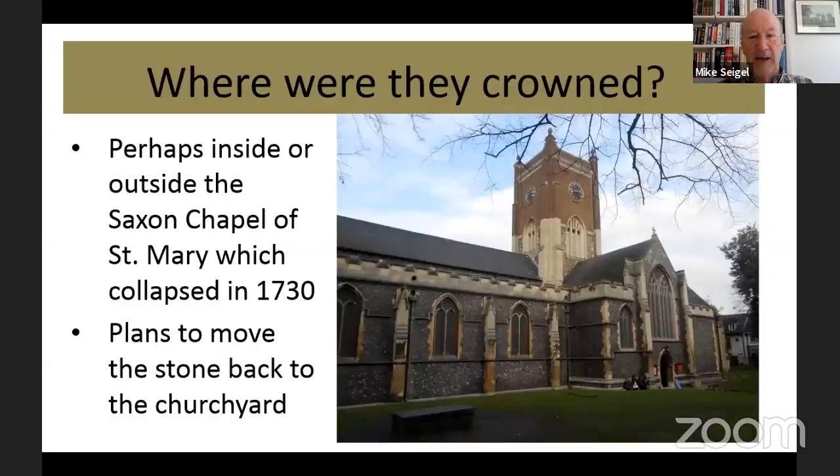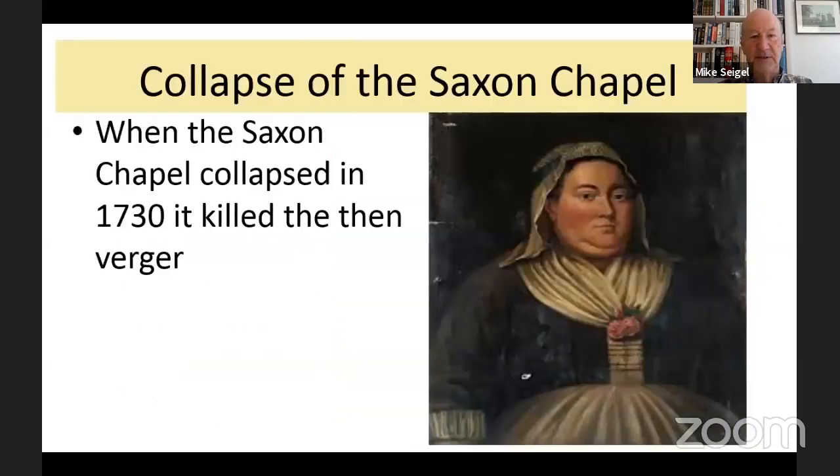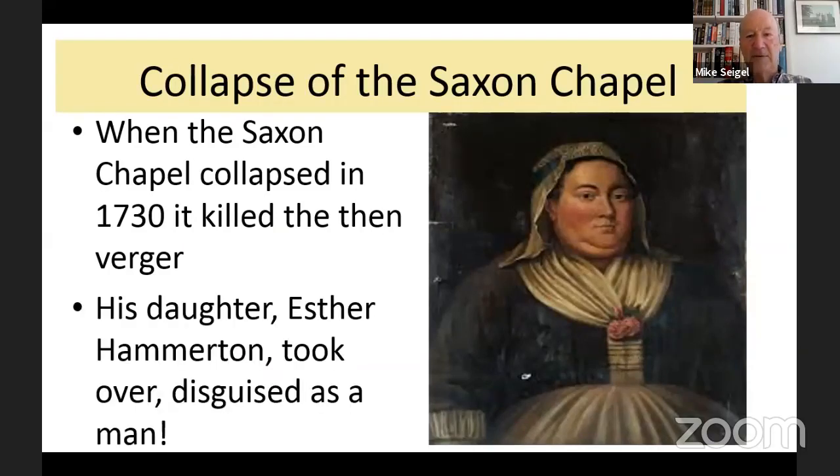When the Saxon Chapel collapsed in 1730, it killed the then verger. The lady on the right is very much a Kingston character called Esther Hamilton. She looks rather a fierce lady — she took over as verger disguised as a man, because in 1730, almost 300 years ago, women weren't allowed to have any kind of position in the church at all. So she dressed up as a man. She does look a little bit mannish, and she's very much a Kingston character.